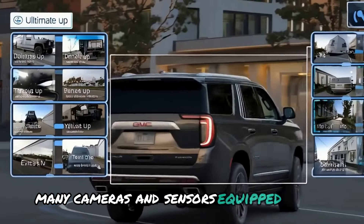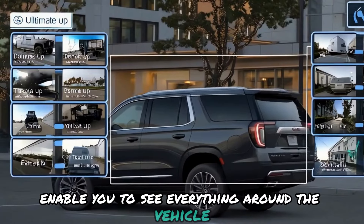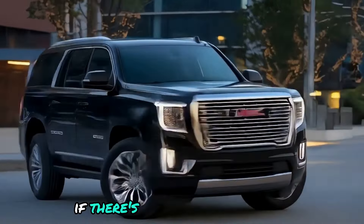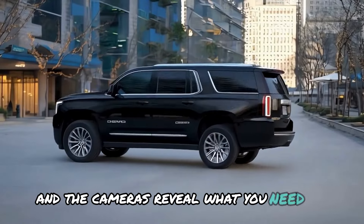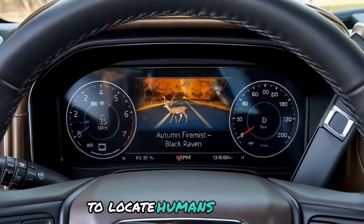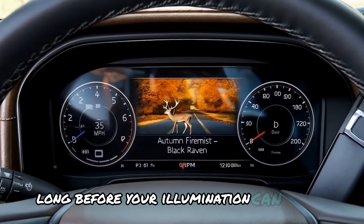Many cameras and sensors equipped in the Yukon Denali Ultimate enable you to see everything around the vehicle. Parking and backing up become extremely simple thanks to this feature — you won't have to wonder if there's something behind you, as the sensors give warnings and the cameras reveal what you need to know. The sophisticated night vision system captures thermal signals to locate humans or animals ahead of you in the dark, long before your headlights can reach them.